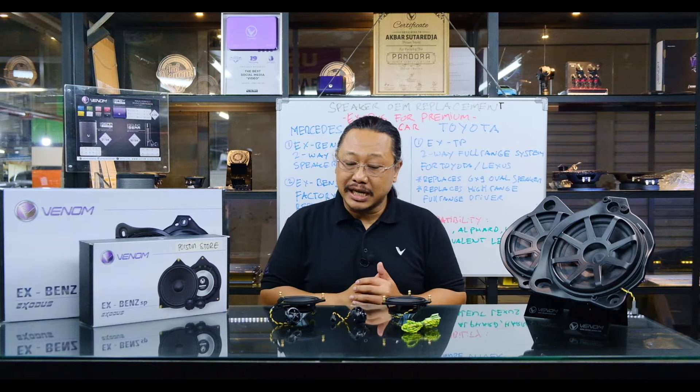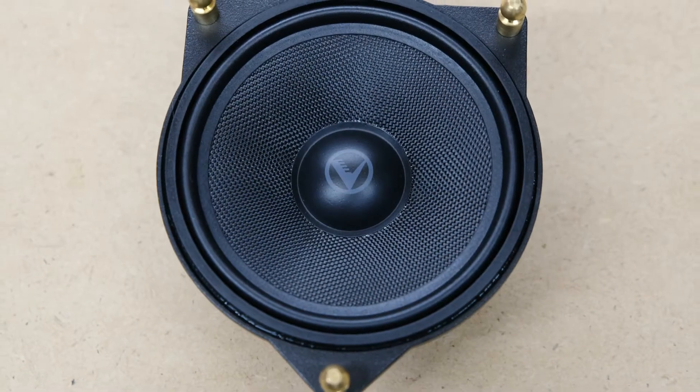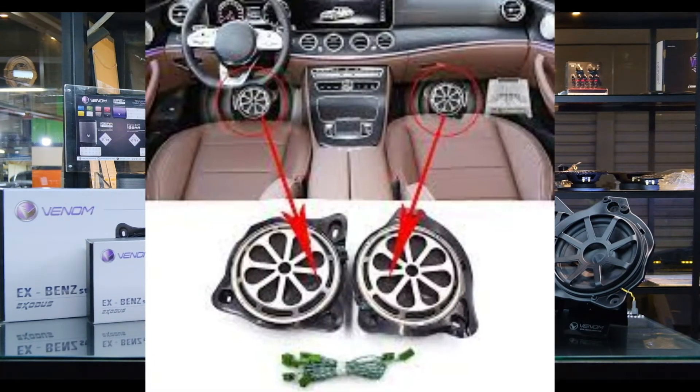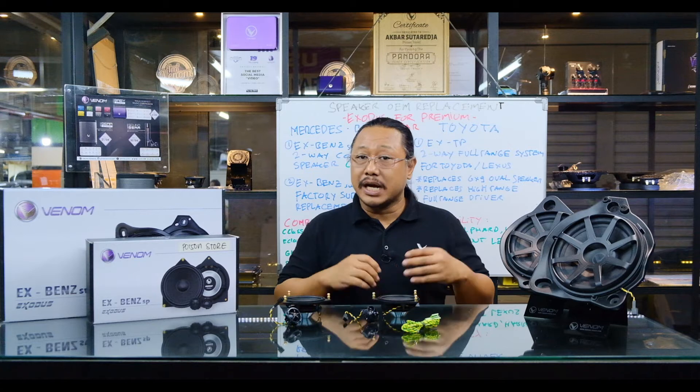Sekarang kita masuk ke dalam tipe Exodus baru yang paling pertama, yaitu Exodus yang diperuntukkan khusus untuk Mercedes-Benz. Dalam paketnya ada dua jenis speaker yang bisa kita gantikan, yaitu speaker 2-way yang terletak di pintu depan — isinya adalah mid-range dan tweeter. Lalu kemudian ada speaker khusus subwoofer, yaitu subwoofer yang letaknya di kolong bangku. Alasan utama untuk menggantikan speaker di Mercedes-Benz adalah speakernya masih benar-benar standar manufaktur yang desainnya lebih diutamakan untuk durability, bukan sound quality.